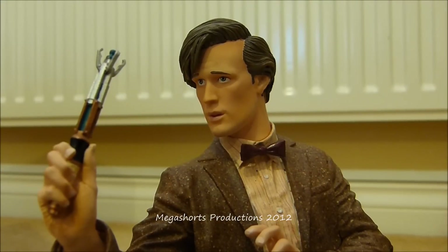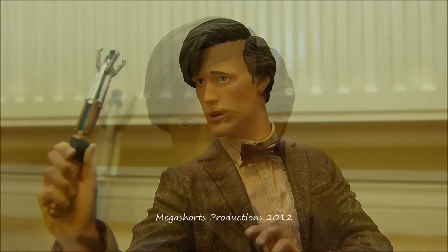Here we have the burgundy bow tie variant of the 11th Doctor Maxi Bust. I think this is just a repainted version of the bust which features the 11th Doctor with his blue bow tie, blue shirt and blue braces. All the sculpting is exactly the same and all the paintwork is exactly the same, except obviously for the burgundy bow tie, the shirt and also the braces. Now it's time to take a look at the detailed sculpting of this amazing piece.